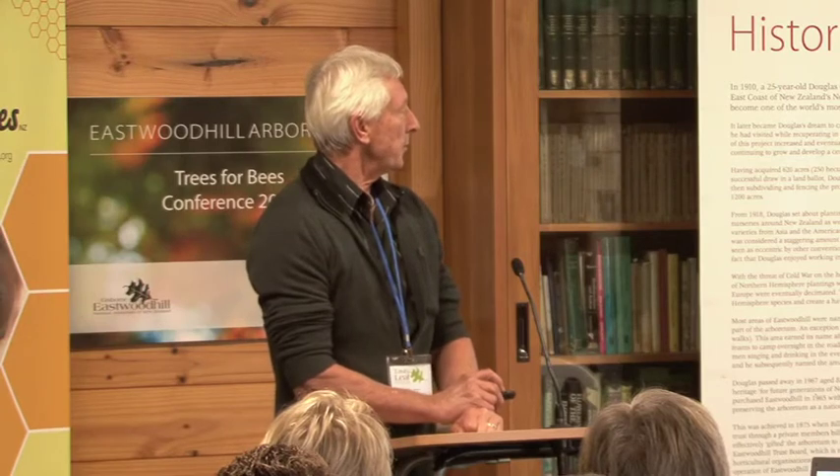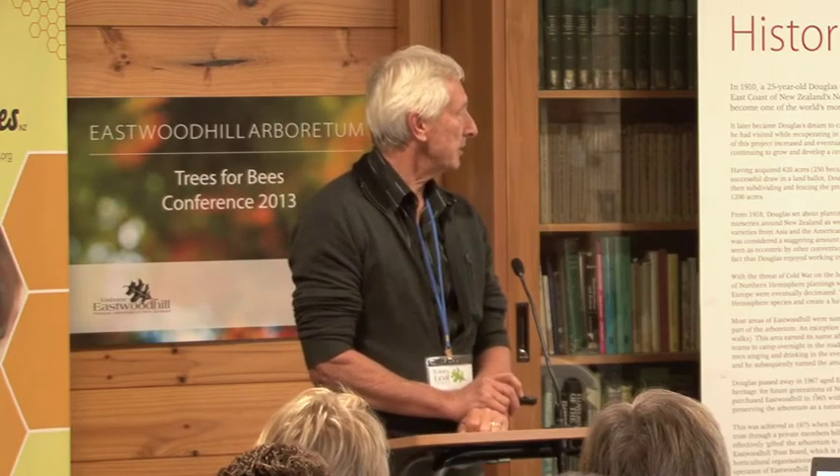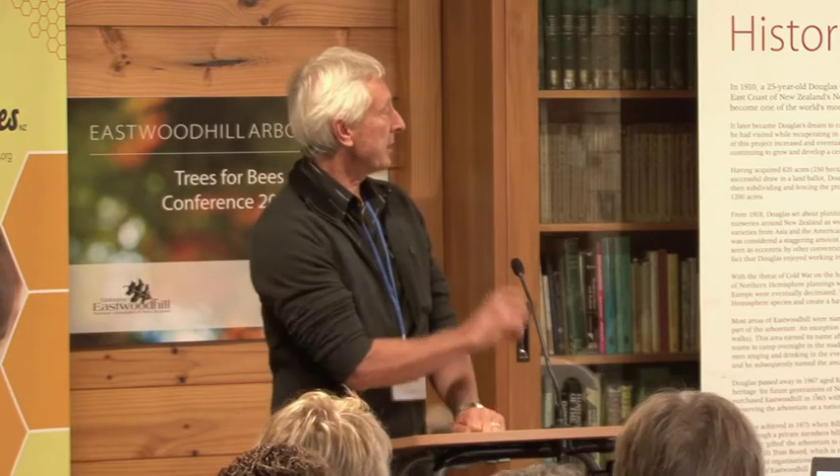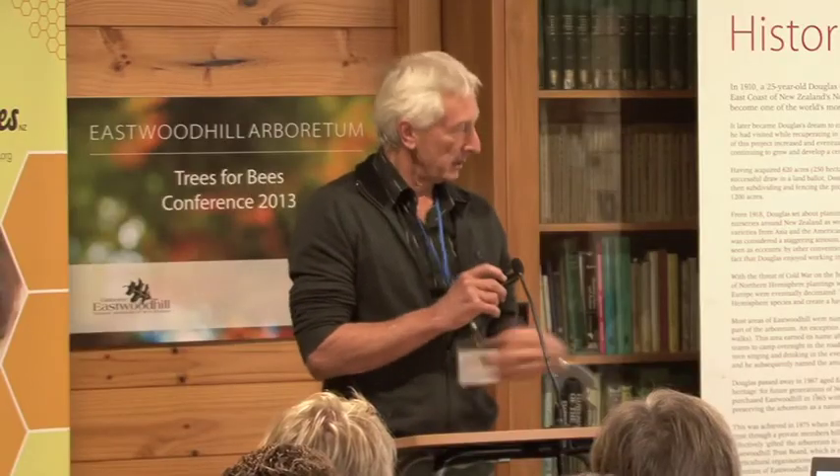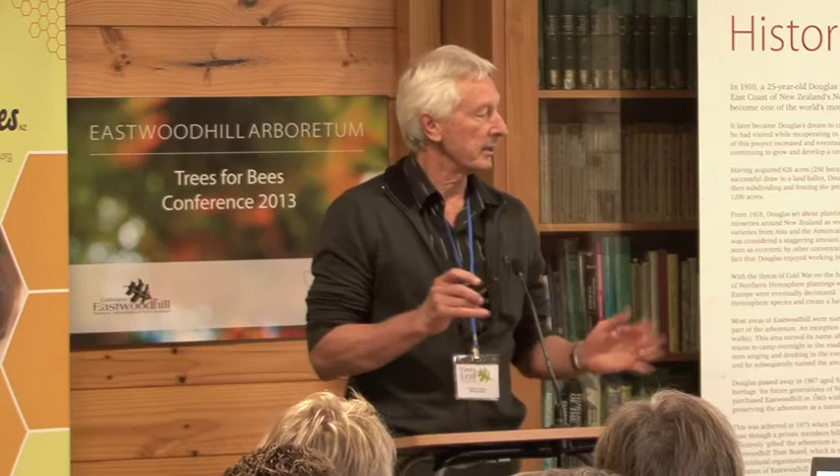Then we moved away from looking at the exotics and moved to looking at natives. Because we couldn't go out into the DOC estate and make a mess squirting water around, we had to go to the plot approach, and so we established these plots. This particular one is the riparian plant species. Instead of water — you can't use water on a flat surface because it's got nowhere to drain away — so we used compressed air. That gadget there is known as an air lance, just on the end of a hose. On a site like this, which is just basically fine alluvium, it blasted away the soil wonderfully and it didn't destroy the root systems. Even the root hairs, the fine root hairs remained attached.